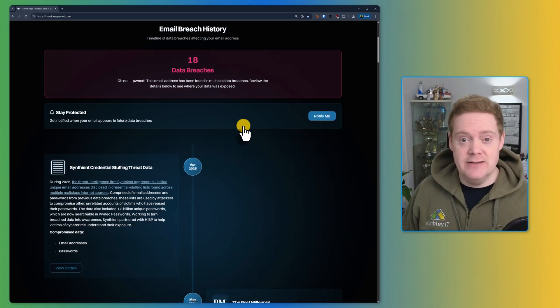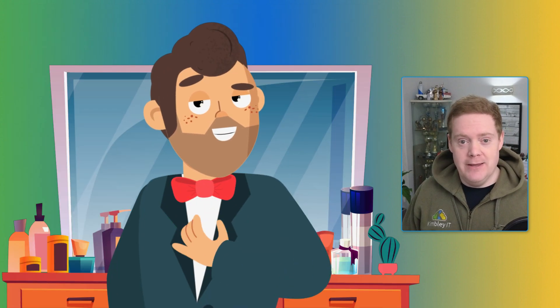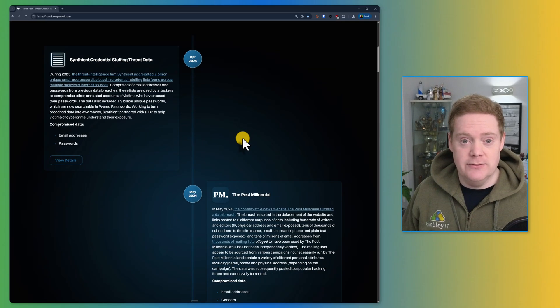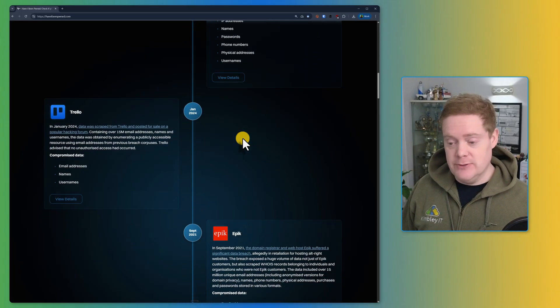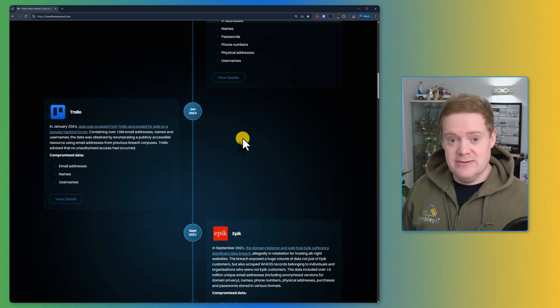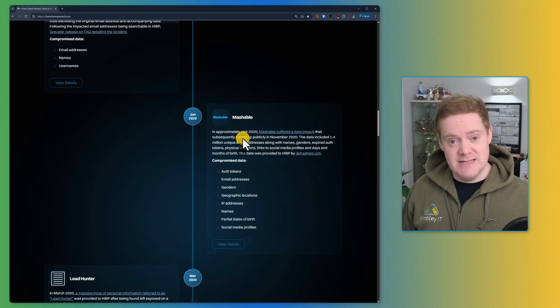If you see a green screen that says 'good news, no pwnage found,' go celebrate — you're okay. But for the rest of us, if you see this red screen, you've got some work to do. The results page provides a timeline of every single breach your email address was found in. This shows exactly which companies have failed to protect your data and when.